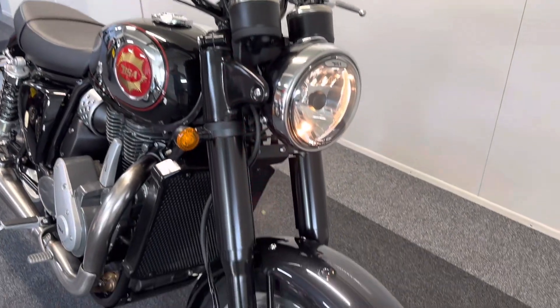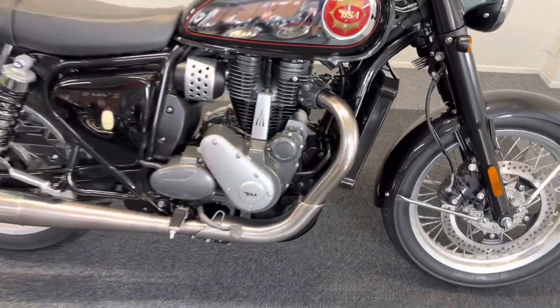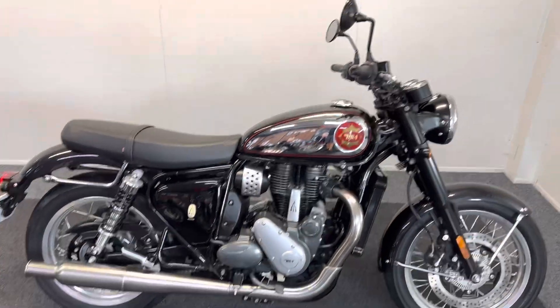Part exchange is welcome and we offer finance and PCP deals, and we can also offer nationwide delivery. If you require any more information at all then please do feel free to get in touch.